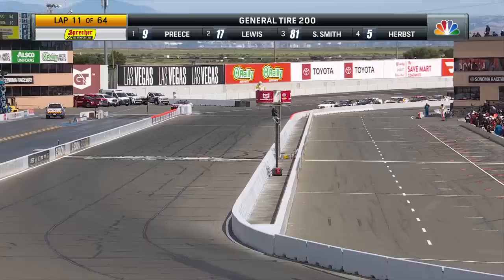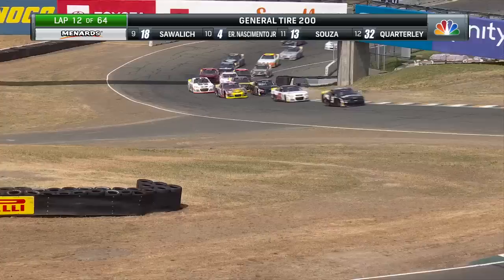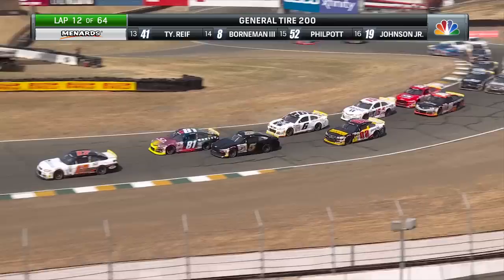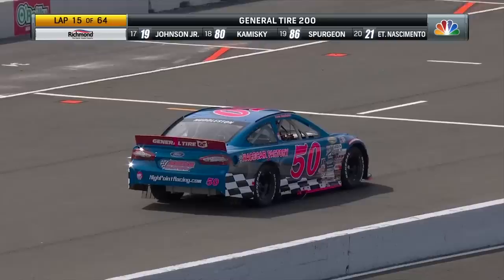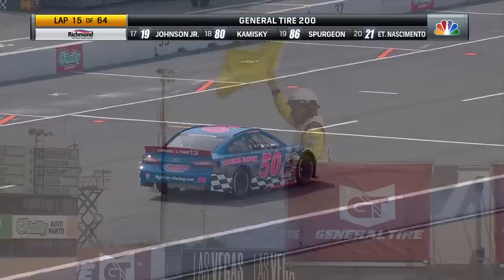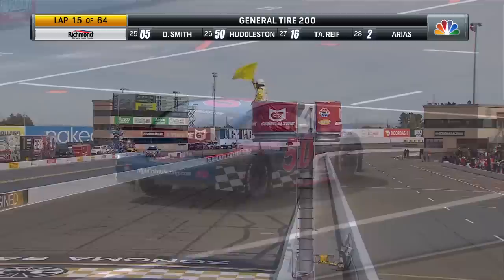Complete lap 11. Racing back up the hill — Ryan Preece already grabbing that lead. Landon Lewis slotting back into second. Let's see what Riley Herbst can do with Sammy Smith. That is the reason for the caution flag — Trevor Hulliston able to make it back to pit road, but that car has come to a stop in the middle of pit road. We will send a push truck out to retrieve him.